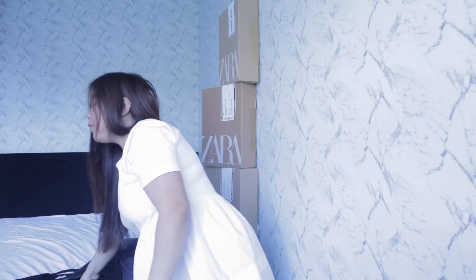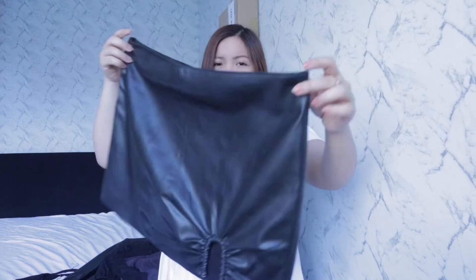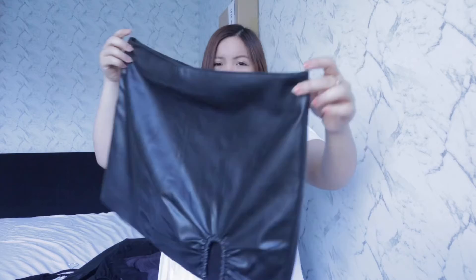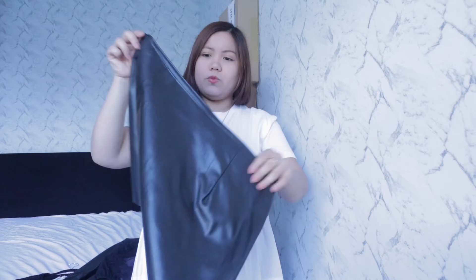The next item is a skirt. They didn't have my size available, so this one is extra large, which is too big for me. Maybe I'll fix it a little bit somehow. It's faux leather with a nice detail on it. I'll show you — it is a bit big, but I think it's still okay.